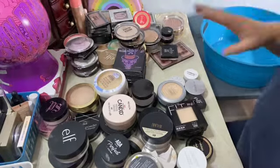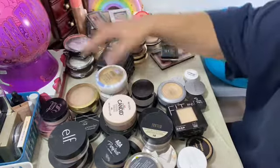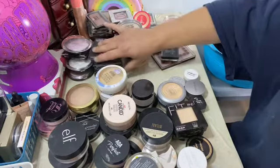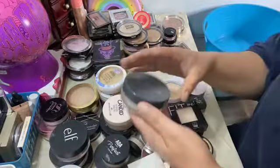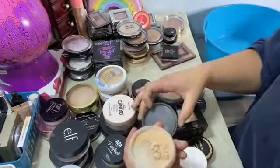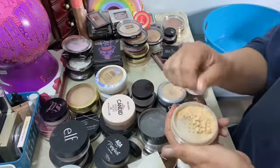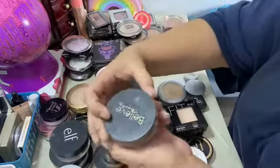All right, today I'm going to try to do powders and highlighters. If it seems to go a little longer, I'm going to skip the highlighters because we're going to start with the setting powders. I'm just going to go through and make sure the texture is still good.